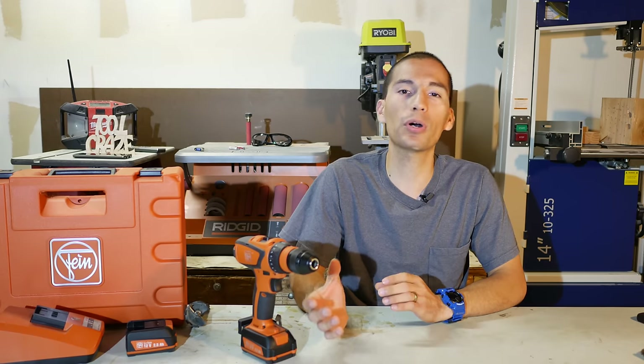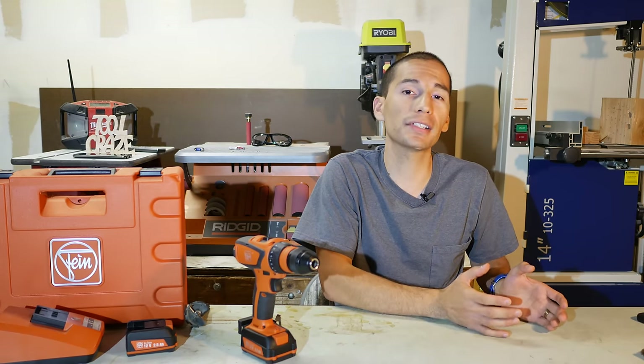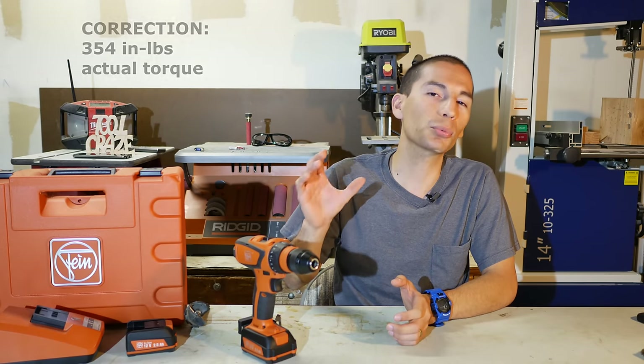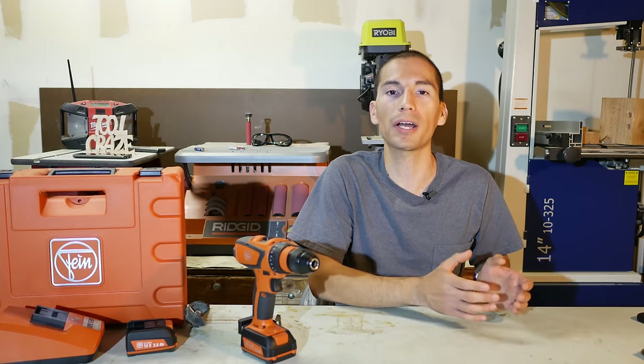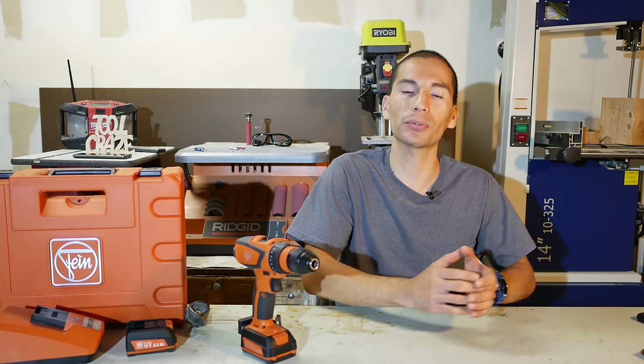As far as most pro-brand 12-volt drills go, they usually range between 220 to 275 inch-pounds of torque. But this drill puts out 352 inch-pounds of torque, putting it right in line with what the Milwaukee M12 Fuel drills put out — and putting this 12-volt drill right into 18-volt drill territory.